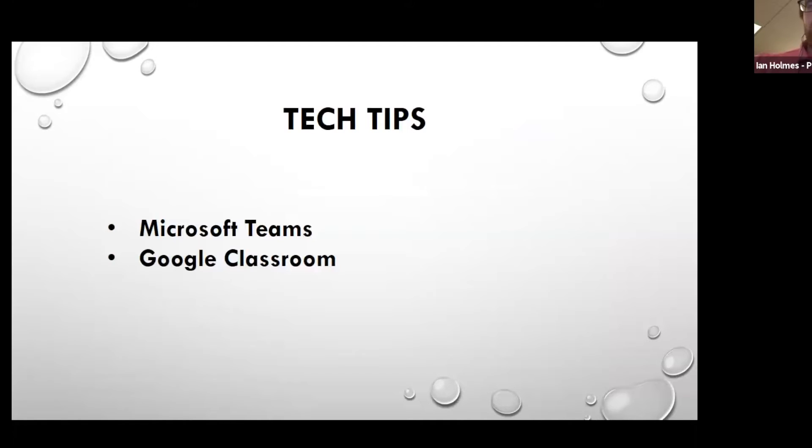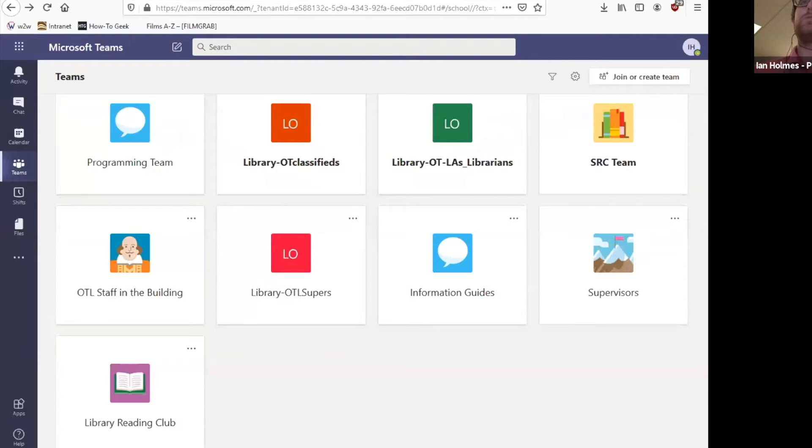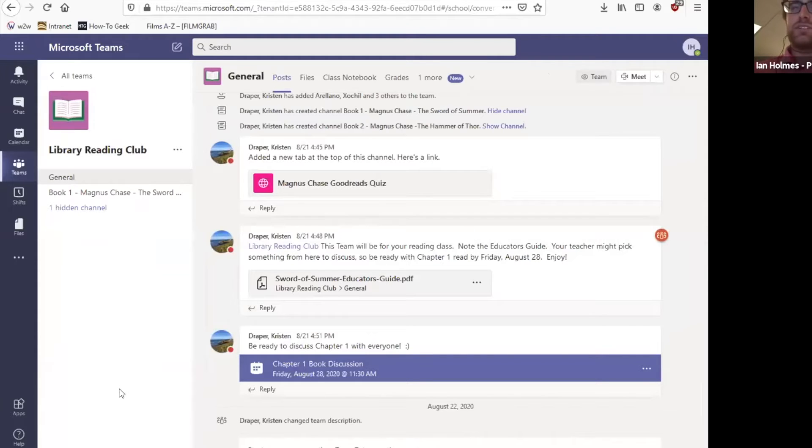Now we're going to talk a little bit about Microsoft Teams and Google Classroom. I'll be doing a quick overview of Microsoft Teams and then transition over to Sochi, who will discuss Google Classroom and logging into ParentVue. So this is Microsoft Teams. You can see I'm a member of a bunch of teams. We're going to come down to the Library Reading Club — this is the team we've created to demonstrate some of what Microsoft Teams can do. You should see all of the teams you're a part of in this screen, and you can click on the one you want to access to see the dashboard.